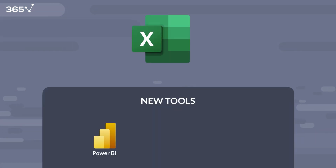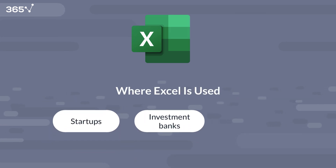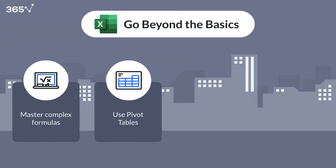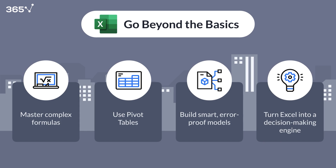Excel is here to stay, even with new tools like Power BI or Python. It's used in startups, investment banks, and Fortune 500 firms. If you want to stand out, go beyond the basics. Master complex formulas, pivot tables, data validation, and model building. Because in the hands of a skilled analyst, Excel isn't just a spreadsheet — it's a decision-making engine.